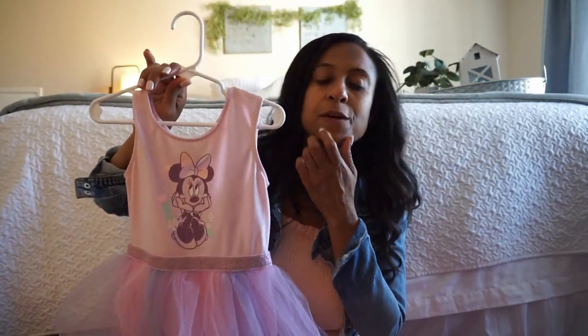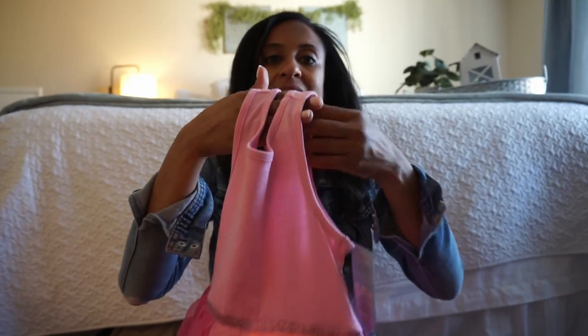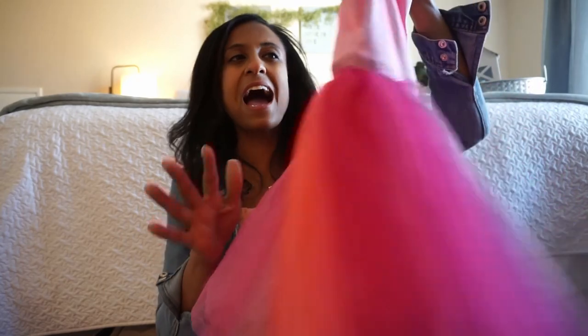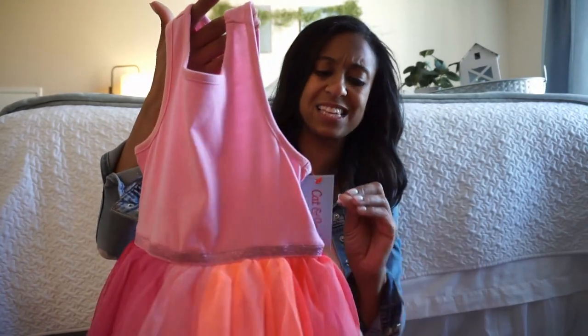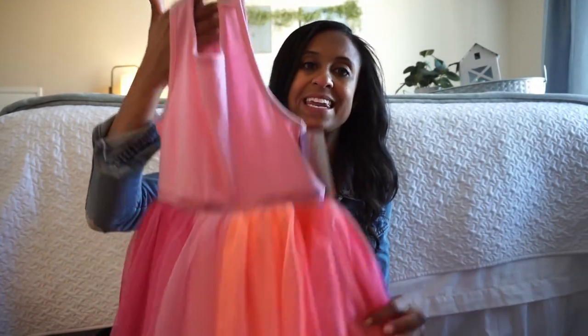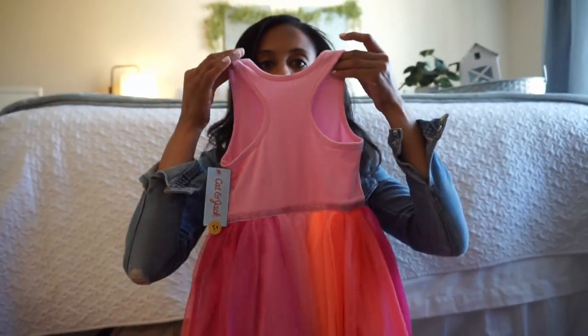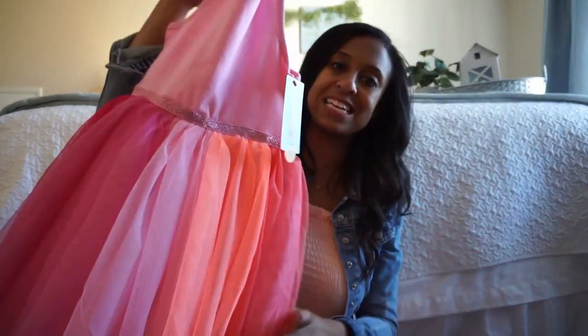And this little basic dress was such a steal. We picked it up for only $10 — it's listed as $12 but it was on sale. I love the tutu on this one. They had it in this color, a green color, and a bluish color. It's listed as $12 which is such a great price but I got it for $10. I love that it goes in at the waist — it'll just be really cute and comfortable for this spring and summer season.